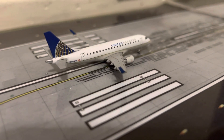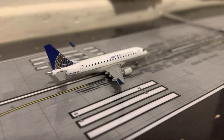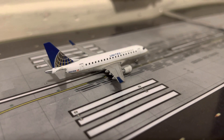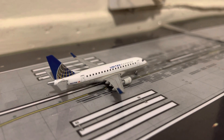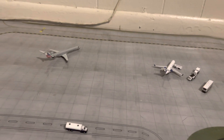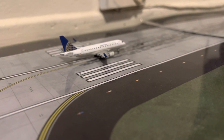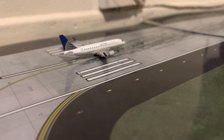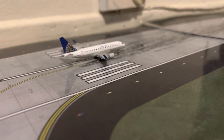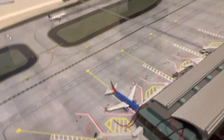Finally, we have a United Express ERJ-170, taking the place of a United Express ERJ-175. He just came in from San Diego and will be heading over to the gate in between the CRJ-200 and CRJ-900. He'll be done for the night, and tomorrow morning at around 8:30 AM he will be heading out to LAX.